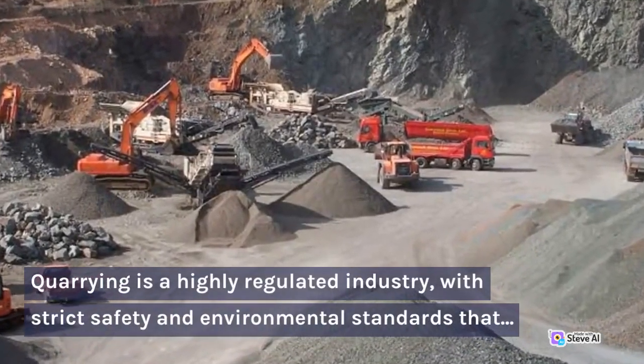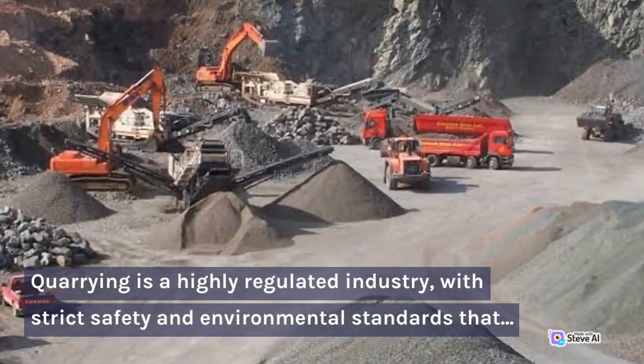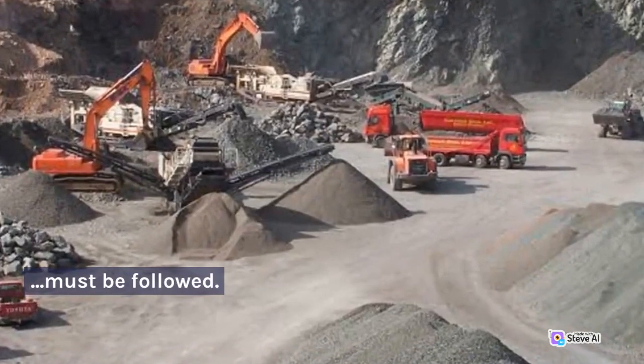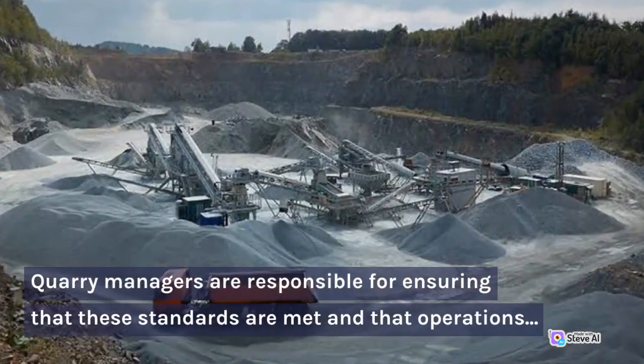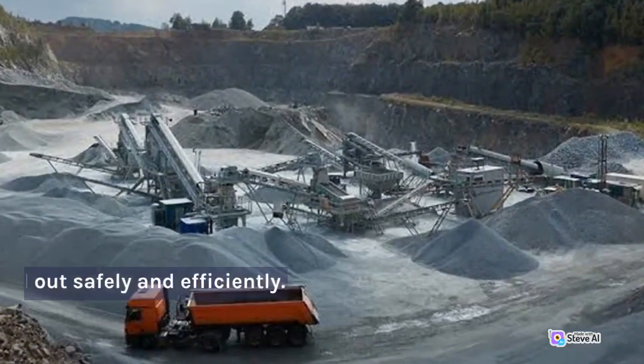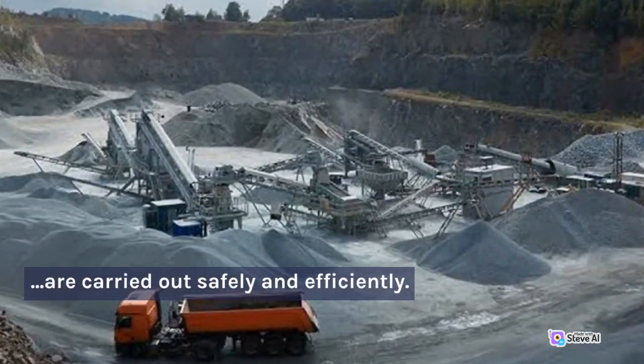Quarrying is a highly regulated industry, with strict safety and environmental standards that must be followed. Quarry managers are responsible for ensuring that these standards are met and that operations are carried out safely and efficiently.